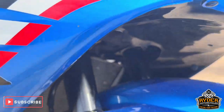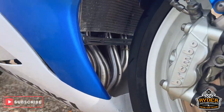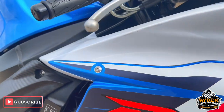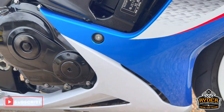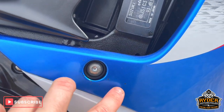The fork legs are nice, as is the front wheel, as well as the headers. The right-hand panels are nice — there's a couple of little stone chips just around there.